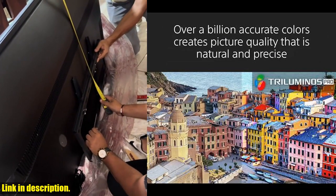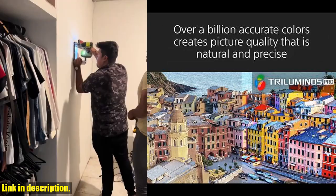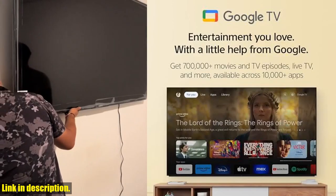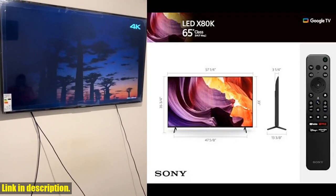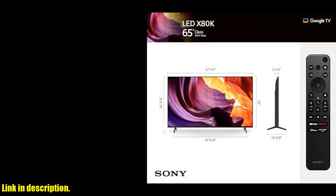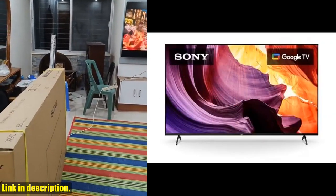Now let's discuss the smart capabilities of this TV. Google TV with Google Assistant organizes your favorite content all in one place, including streaming from Prime Video, Netflix, Disney, Apple TV, HBO Max, Peacock, and many more.